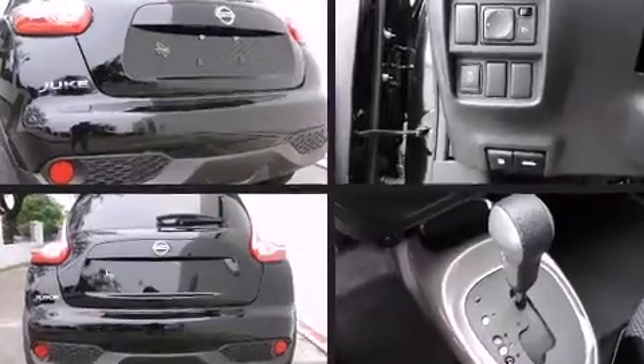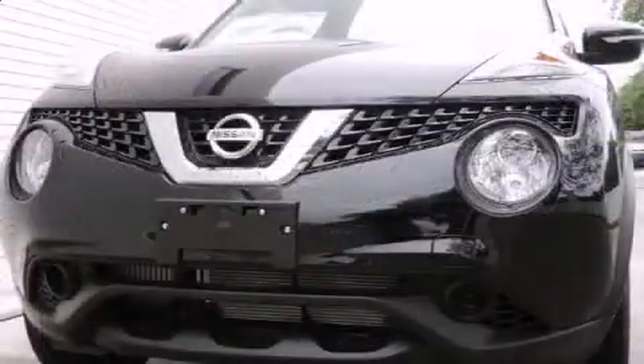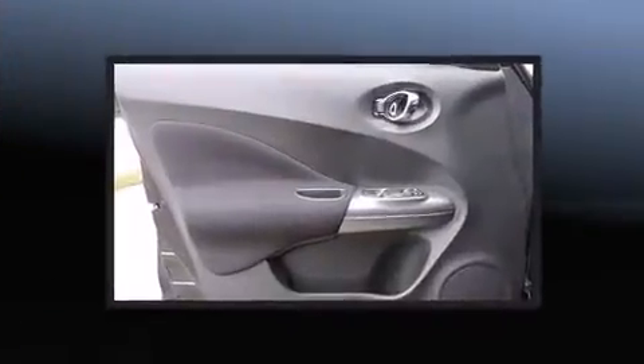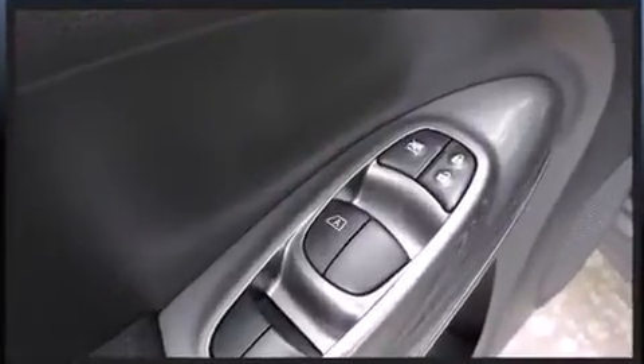Nissan prioritized fit and finish as evidenced by a trip computer, an outside temperature display, remote keyless entry, and one-touch window functionality. Premium sound drives six speakers, providing you and your passengers a sensational audio experience.